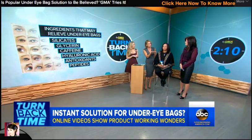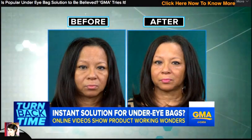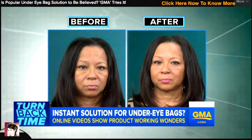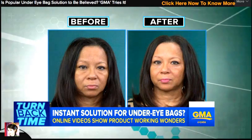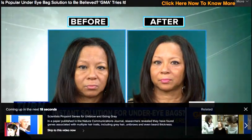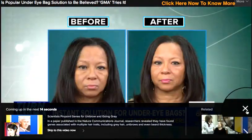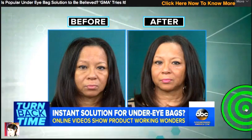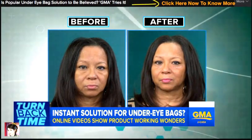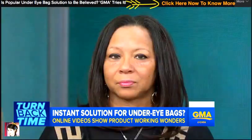We saw the split screen before and after the eye cream, and it really does look like it makes a big difference. The catch is, it's a quick fix — it only lasts a couple of hours, but it sure does look good on Sean.